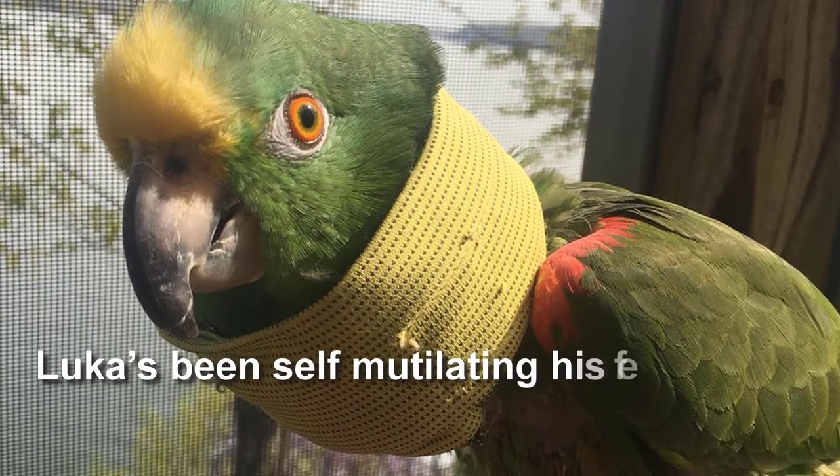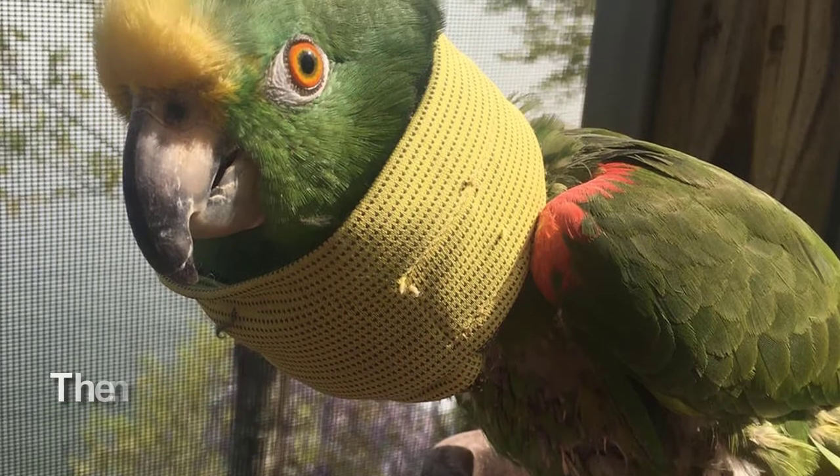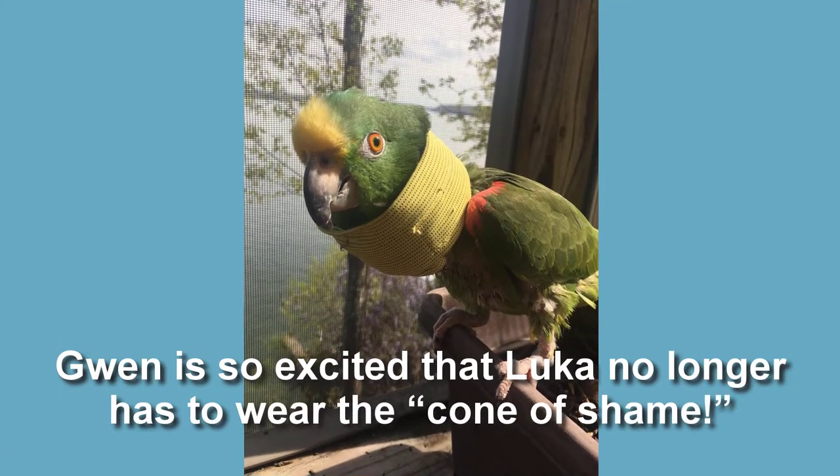Luca's been self-mutilating his feet for 14 years. He'd bite them until they were a bloody mess. Then I found the Unruffled RX Huggle. Gwen is so excited that Luca no longer has to wear the cone of shame.